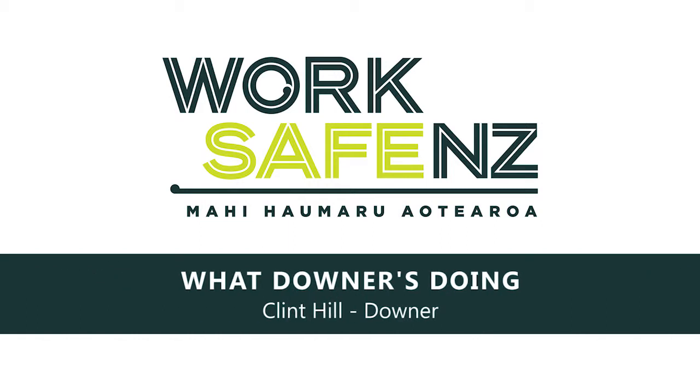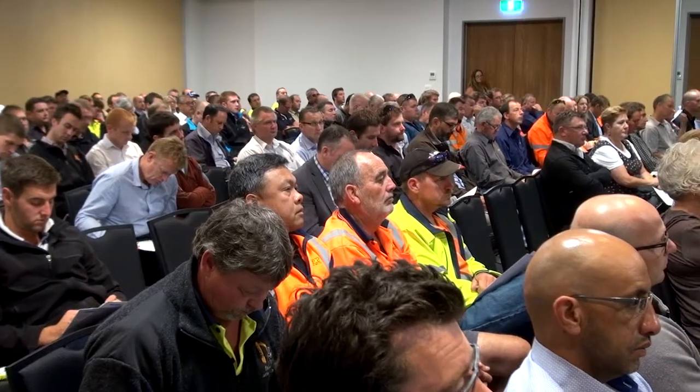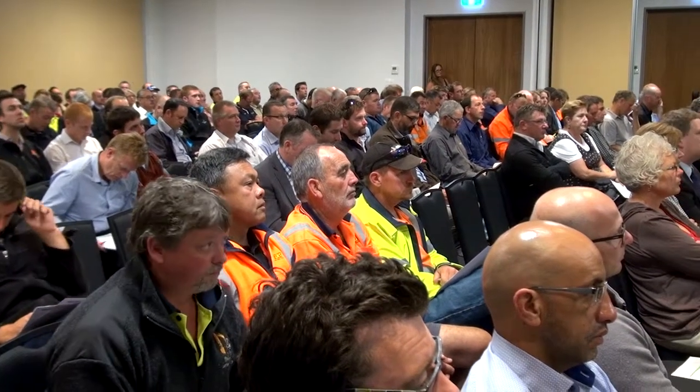Downer in Australia and New Zealand carried out a research study on all of the incidents with mobile plant that we had. It was called Pedestrian Plant Interface, and it was quite complicated, so we've streamlined it down to guidelines around mobile plant.